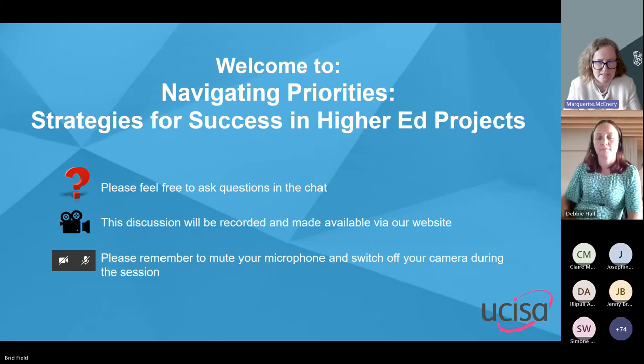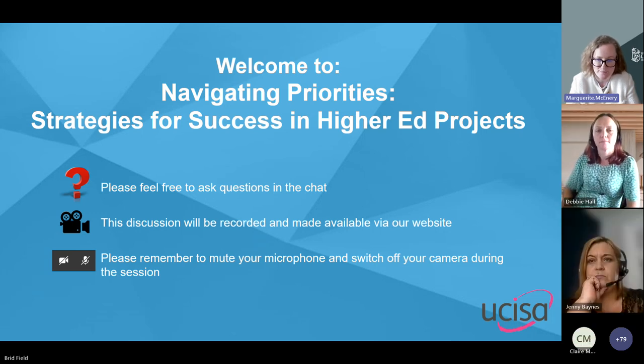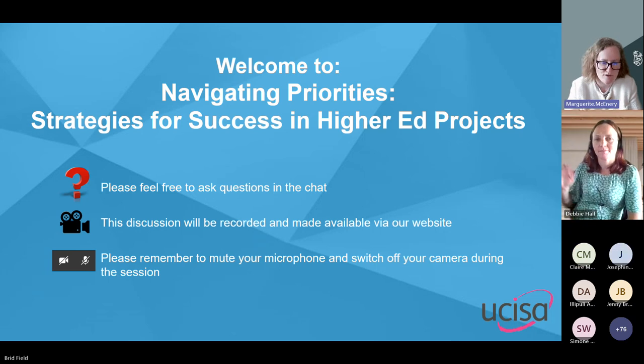Welcome to the PCMG webinar. This topic has been part of the PCMG mailing list and was identified as a committee priority on our planning day last year. It's a topic very close to my heart. Myself and Debbie Hall, who is the head of programme delivery from the University of Huddersfield, have jointly set up this webinar with support from the PCMG committee. This afternoon's session features two presentations roughly 25 minutes each, including question time.